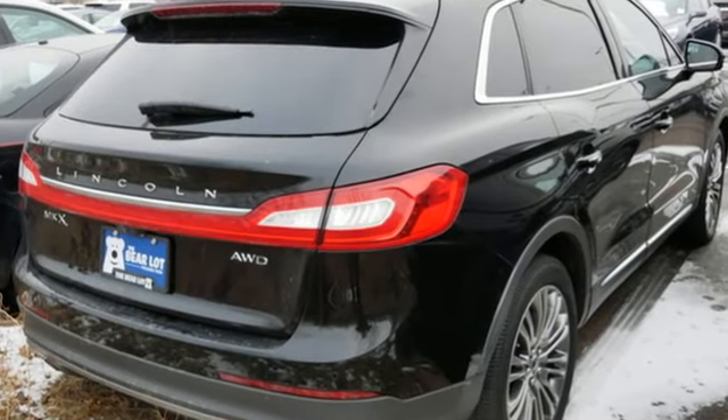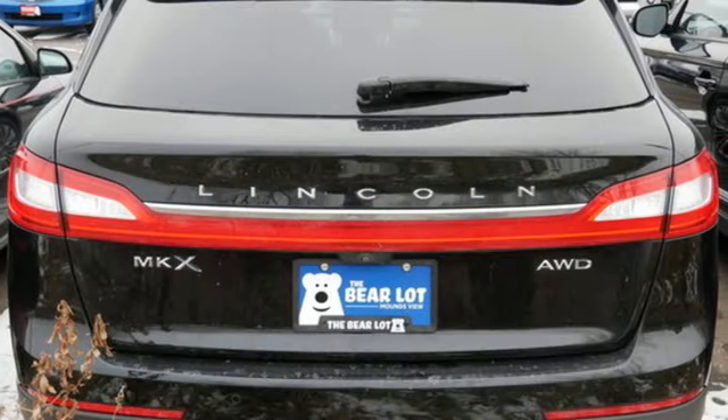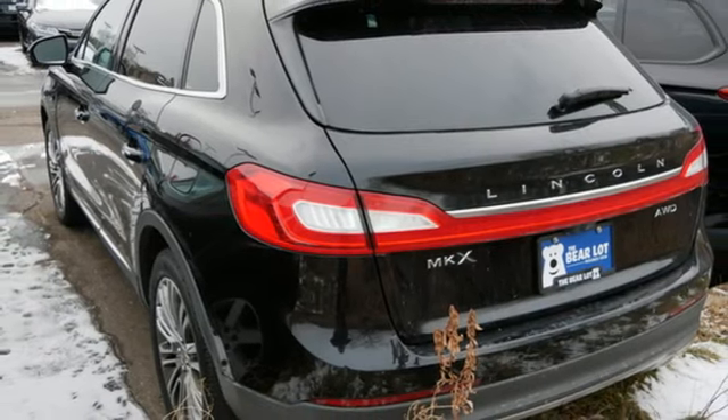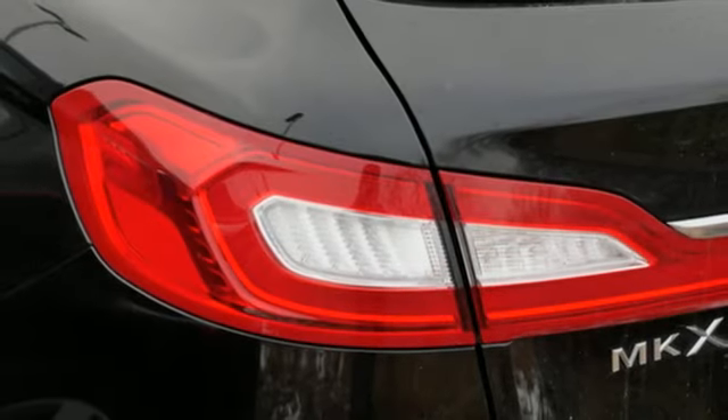Features include rear parking sensors, sync services full service internet access, front heated and ventilated leather bucket seats, integrated navigation system, automatic transmission, dual zone climate control, and memory exterior door mirror settings.